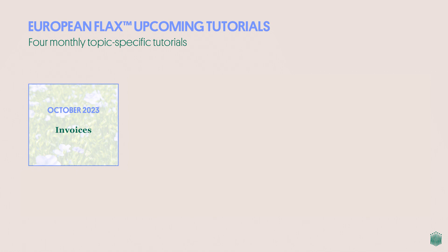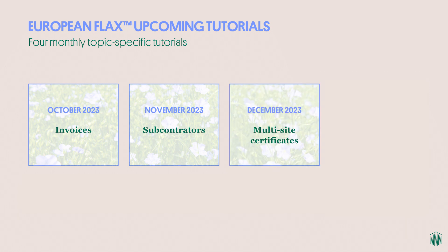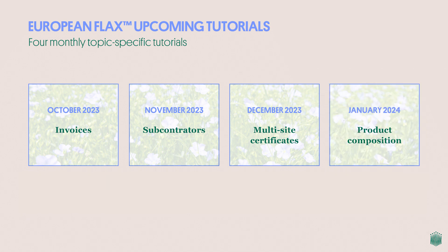To support you in getting familiar with the new standard, we invite you to join us for four topic-specific tutorials the Alliance will release every month until the effective date. We will begin with one on invoices and what specific information must appear on the invoice of a certified company for its certified products. We will follow with a focus on subcontractors — how to manage your list of subcontractors for your European Flax certification and in which case they may be audited. The third tutorial will deal with multi-site companies and certificates: who is eligible and what are the requirements. The last tutorial will address product composition — what are simple products, what are multi-part products, with a lot of concrete examples.